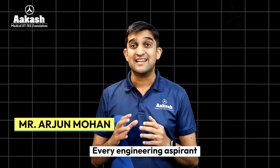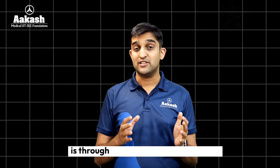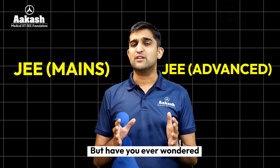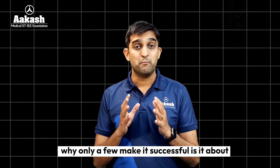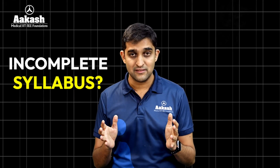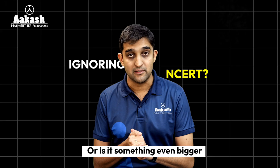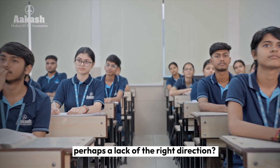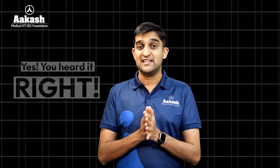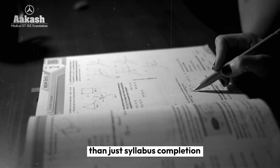Every engineering aspirant dreams of getting into an IIT, the pathway to which is through JEE Mains and JEE Advanced. Have you ever wondered why only very few make it successfully? Is it about incomplete syllabus completion, ignoring NCERT, or is it something much bigger? Perhaps lack of right direction, lack of right mentorship. Yes, you heard it right — JEE preparation demands much more than just syllabus completion.